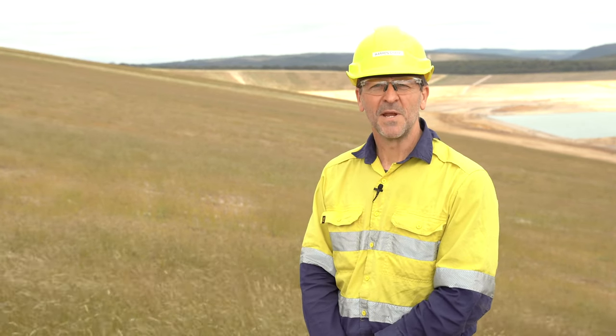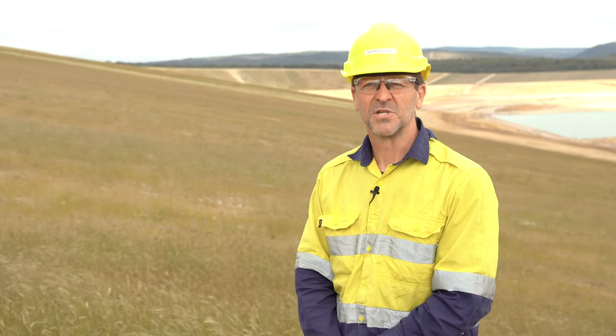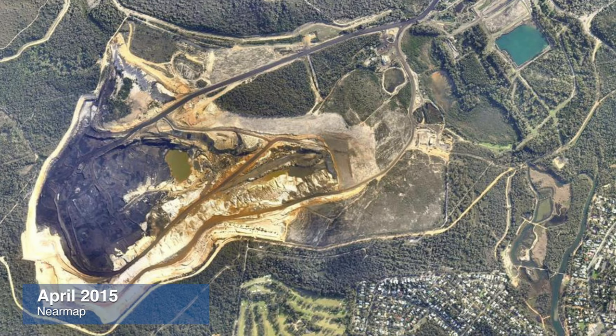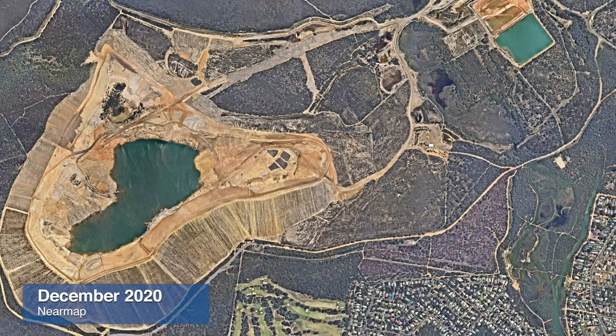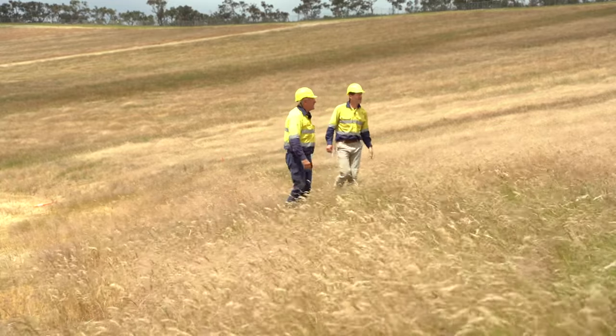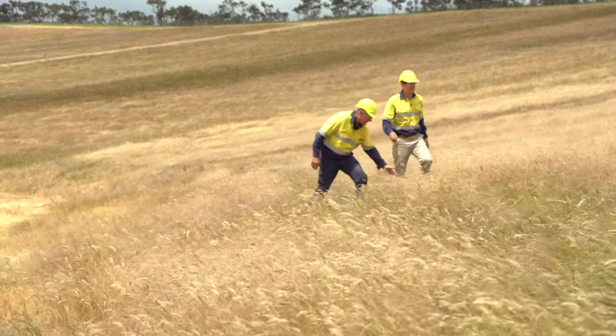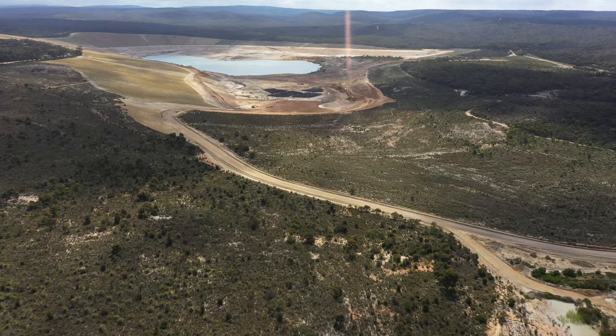There's no doubt that 2020 has been an extraordinary year in many ways, both personally and for businesses. But despite the challenges, I'm pleased to share that we've managed to achieve a great deal in terms of the rehabilitation of the Anglesea mine site. In line with our approved work plan variation and consistent with COVID-19 restrictions throughout the year, my team with the support of consultants and contractors have reached two major milestones: the completion of major mine earthworks and the revegetation strategy as part of the overall mine rehabilitation program.